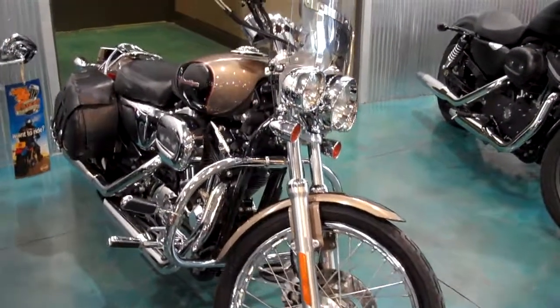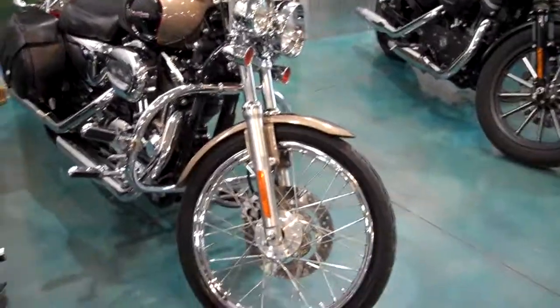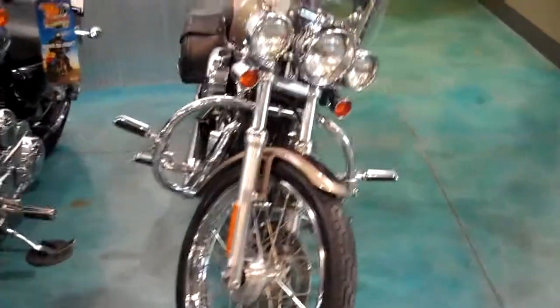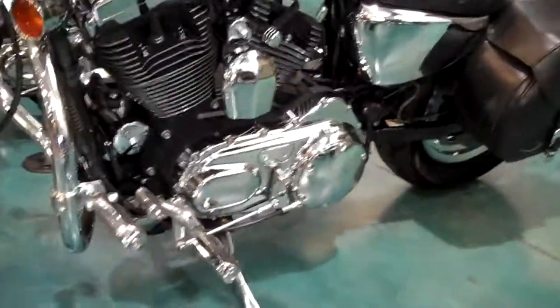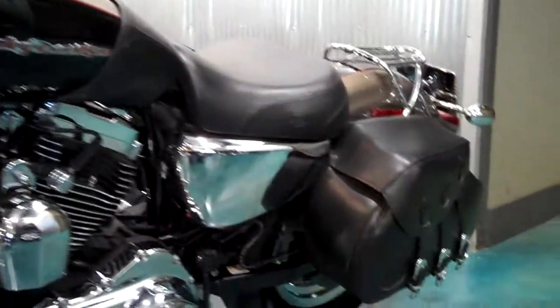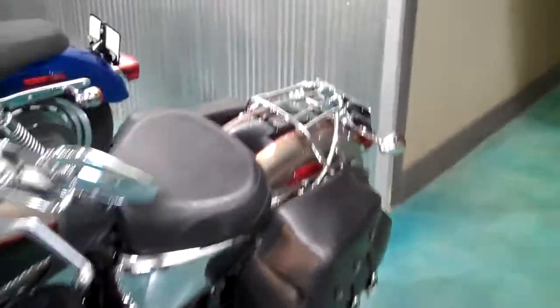This is a 2004 XL 1200 Sportster. This bike has 21,000 miles on it and a lot of extras. We've got the driving lights up front, nice windshield with a storage bag, engine guard and highway pegs, smokey gold and black, custom bags, custom luggage rack.